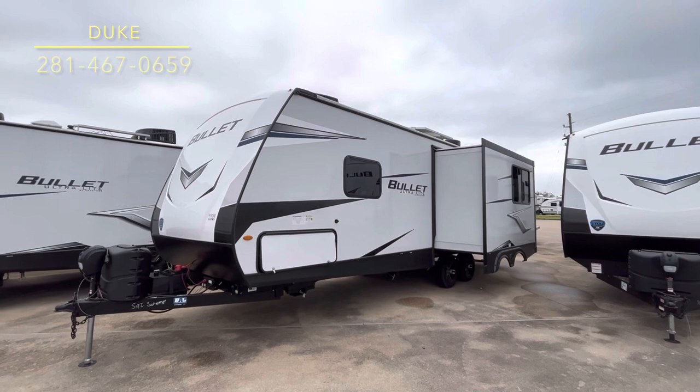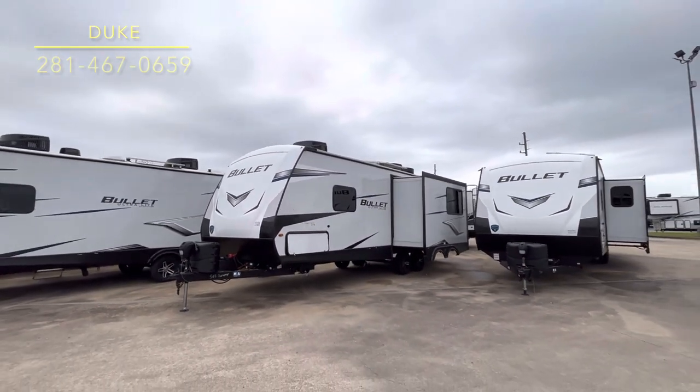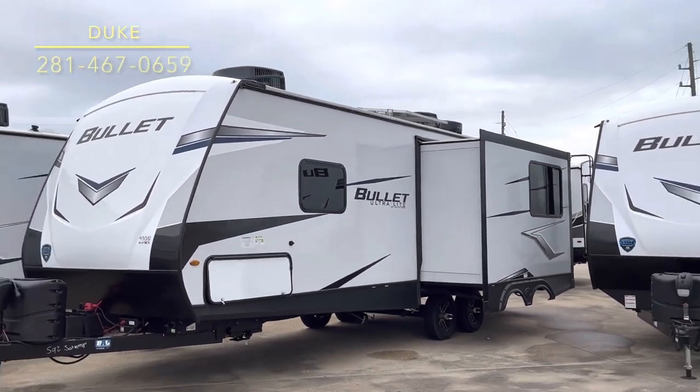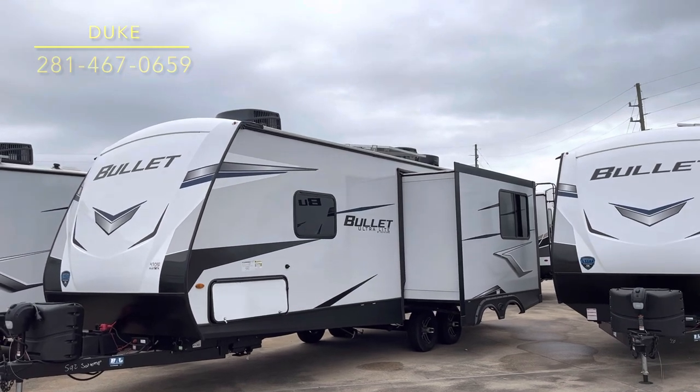Hey, I'm Duke, your video host here on the channel. Today we're looking at this brand new model — it is a 2023 Keystone Bullet 253 RDS. It is a 50 amp unit.